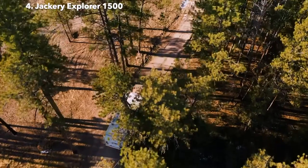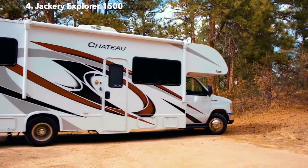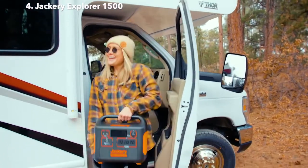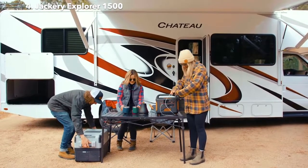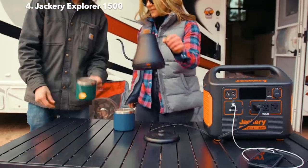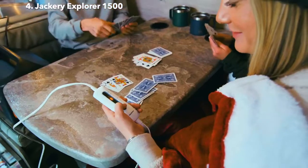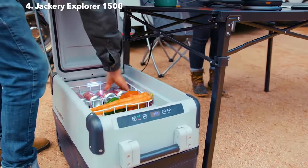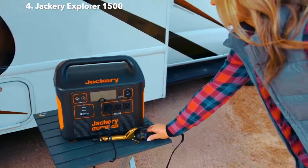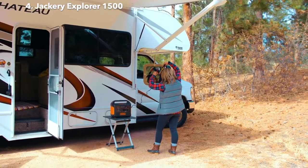Let's face it, traditional gas generators are a thing of the past. Just like our other solar generators, the Explorer 1500 provides you with silent and fume-free power for any device you might bring along in your RV or van. Use it to power your space heaters, electric blankets, kettle, and refrigerator to bring all the amenities of your home kitchen on the road. And if that road trip lasts more than a day or two, you can use it to power your hair trimmers and curling irons to stay fresh for longer.